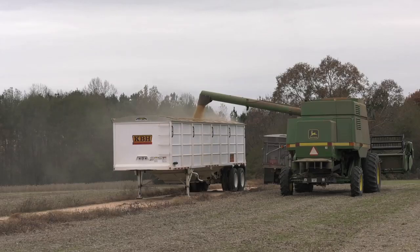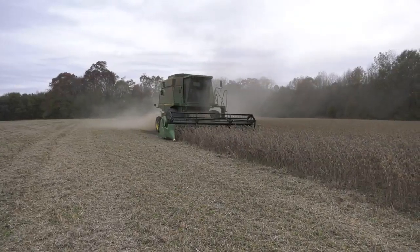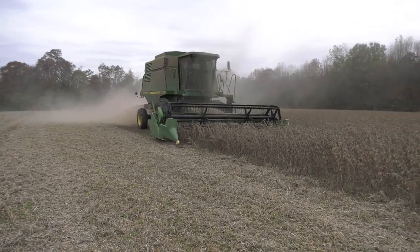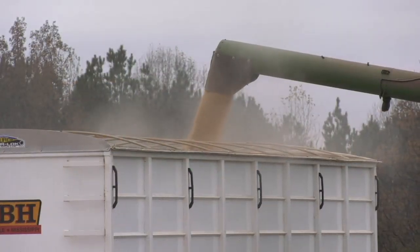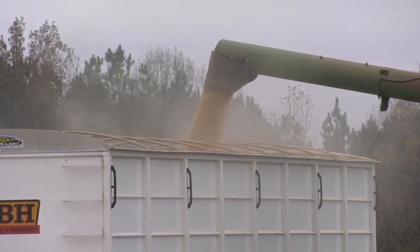Precision ag on the basic level is just using technologies, whether that's an actual physical technology or tool, from a machine system, a computer controller, or a technique, and applying it to a production practice so that we can improve our production practices and become more profitable — whether it's gaining more yield, better matching our inputs, or utilizing that technology to become more profitable.